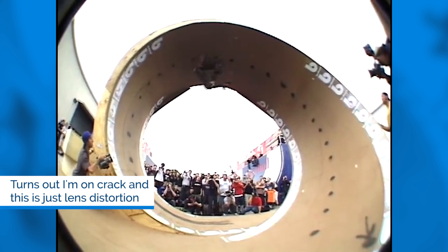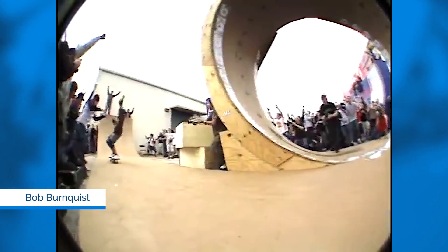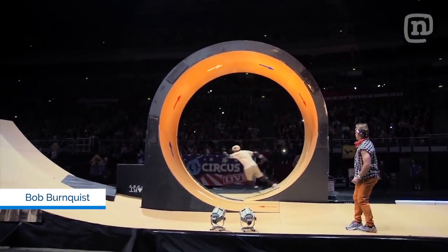In real life a skateboarding loop isn't perfectly circular — it gets a little tighter at the top, which makes sense because as you lose speed you need the transition to get tighter so you still stick to it. But that math is really complicated, so I'm just doing a full circle because it's simpler — still very complicated, but it's doable. The other thing to think about is the pumping power of your body, but I'm not calculating for that.